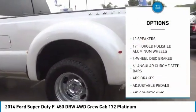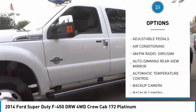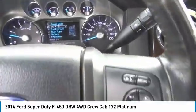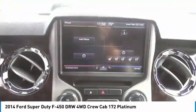Remote engine start. Navigation system. Power passenger seat. Traction control. Air conditioning. Dual airbags. Leather-wrapped steering wheel. Power steering. Backup camera. Heated rear seats. Wouldn't you look great in this vehicle? Stop in today and see for yourself.